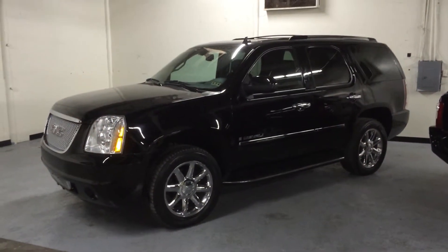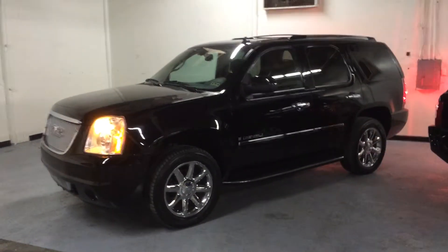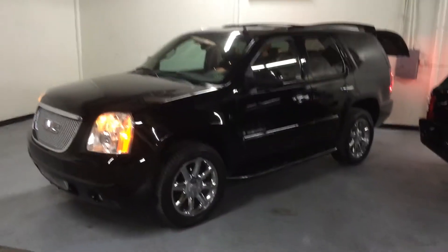It has a remote start, 20-inch factory wheels, power rear lift gate. It runs and drives perfect, no issues at all — immaculate condition.